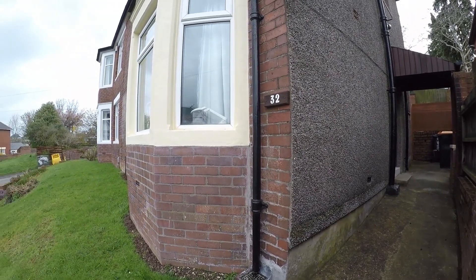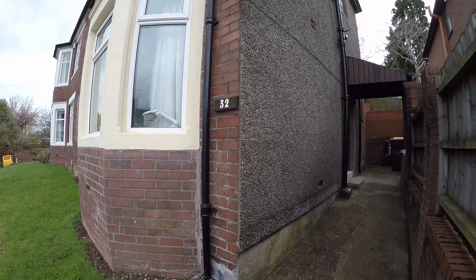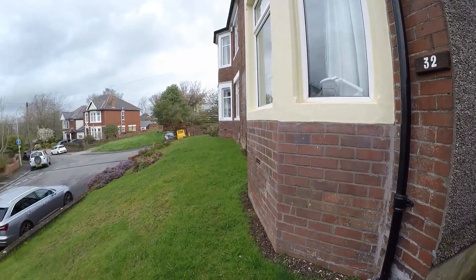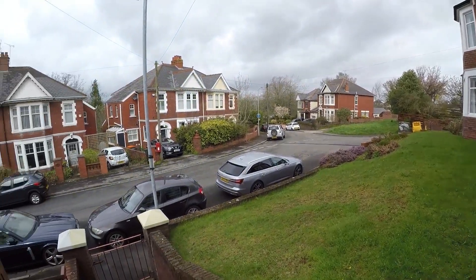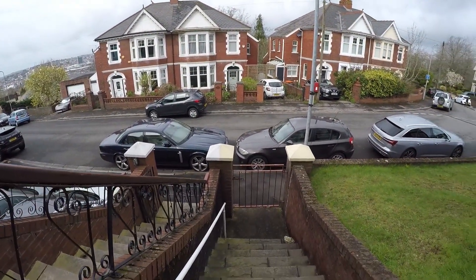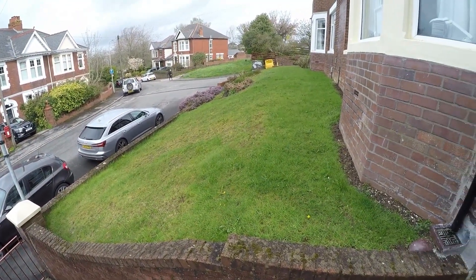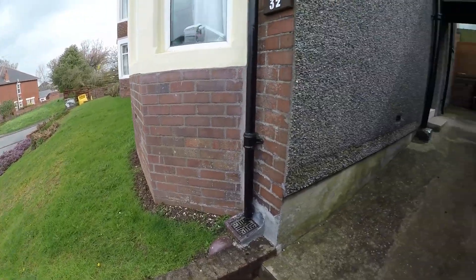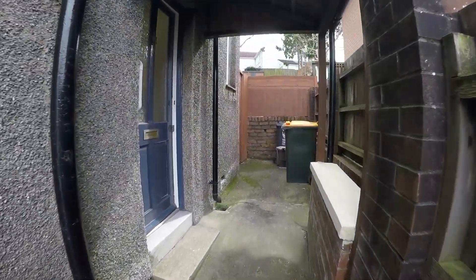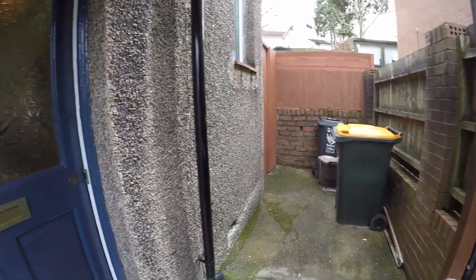Welcome to this walkthrough virtual tour of this three-bedroom semi-detached property on Eveswell Park Road in Newport. We're starting off just outside the front of the property. You have street parking with steps up to the front door and a front garden that is lawn. There's a path that takes you through gated access into the rear garden, and you've got space for your recycling and your bins.